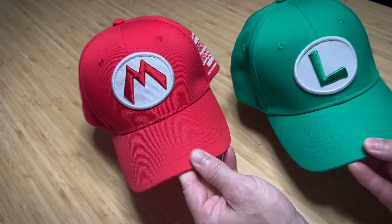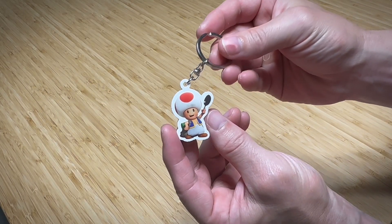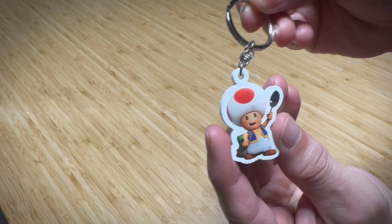My daughter, my oldest son, and I chose the Mario caps, while my wife and youngest son went for Luigi. Behold! The adorable Toad keychain! Capturing him in all his glory, wearing his Captain Toad backpack and proudly wielding his trusty frying pan.